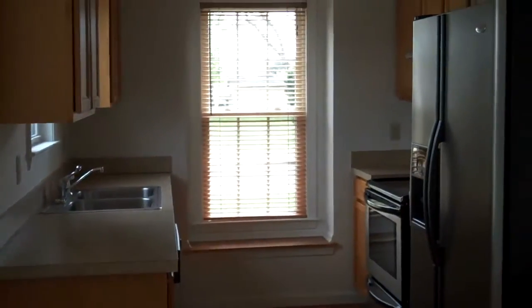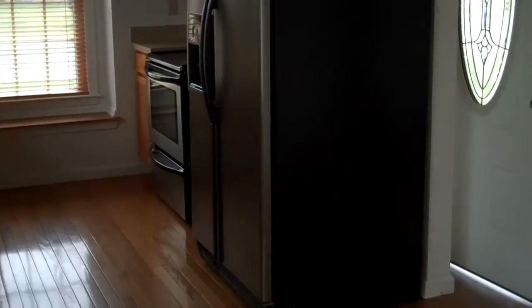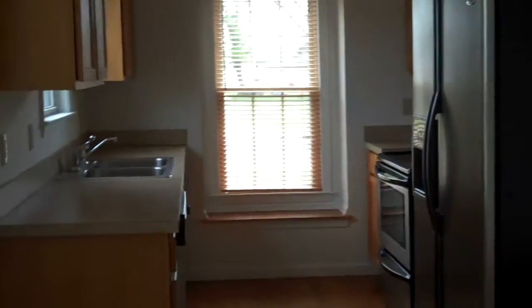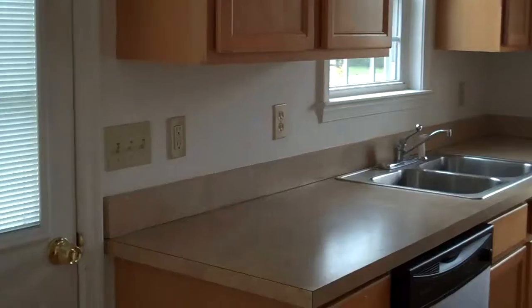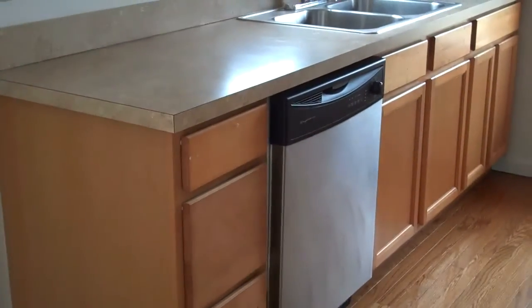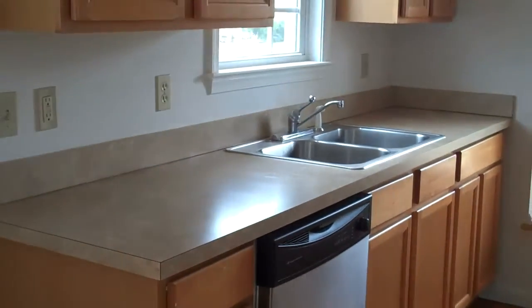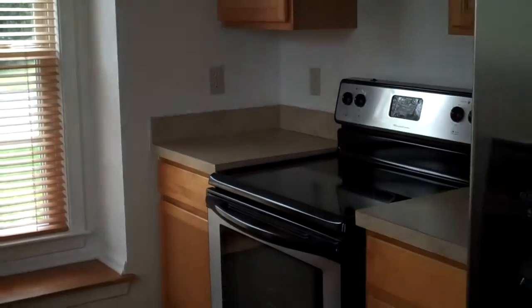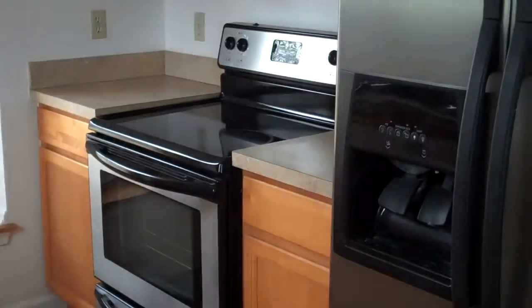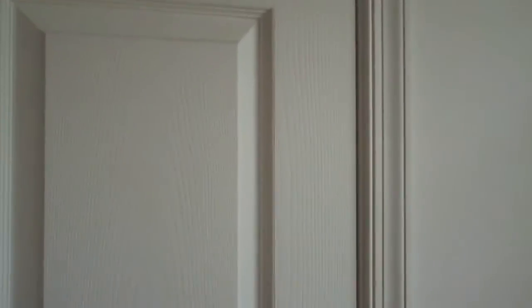Galley kitchen. Range side by side and dishwasher. Double stainless sink. Lots of countertop space. Lots of cabinets. Like all the wood finish. Paddle fans and overhead light fixtures. 200 amp service inside the home.